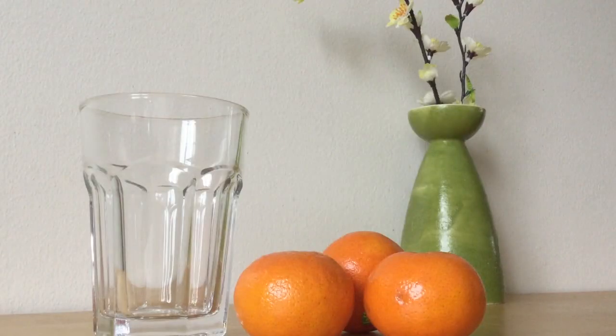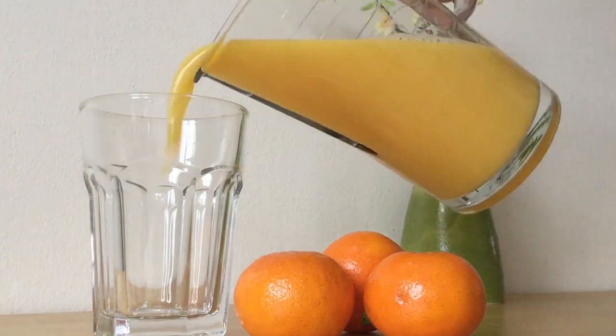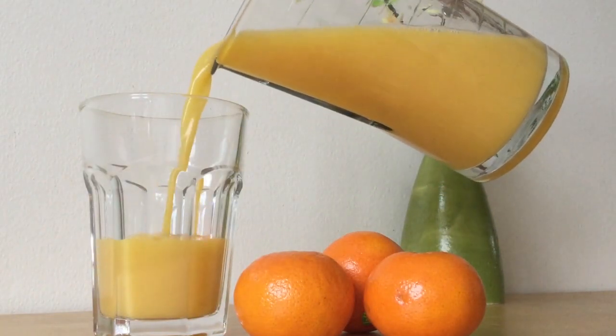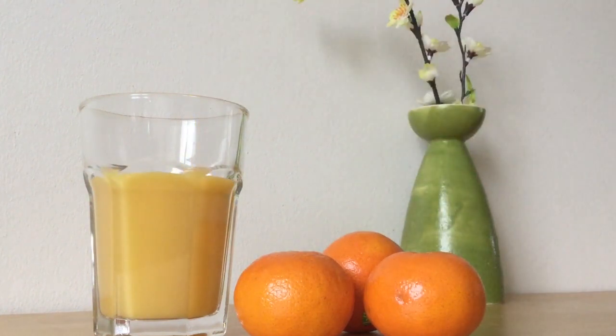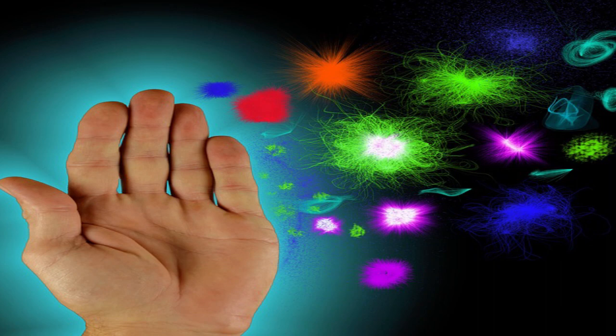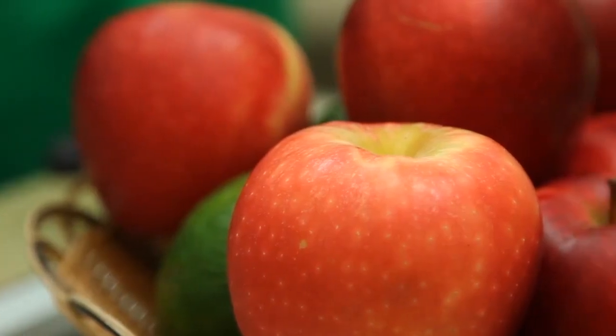100% orange juice and oranges provide a good source of potassium for healthy blood pressure, folic acid, and an excellent source of antioxidant vitamin C, which has been shown to help support a healthy immune system. Apples are also rich in flavonoids.